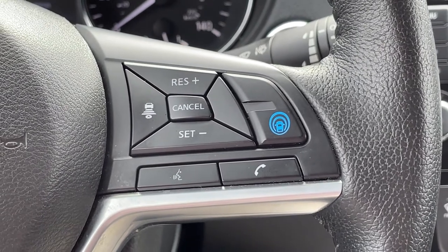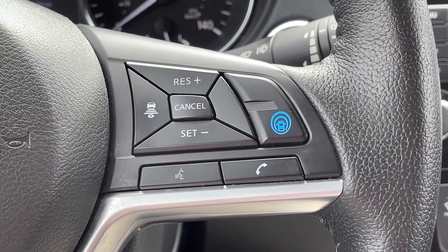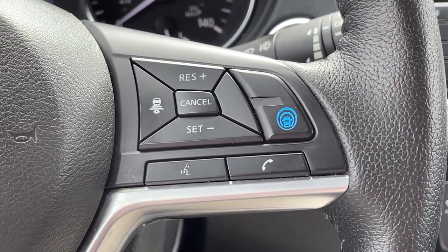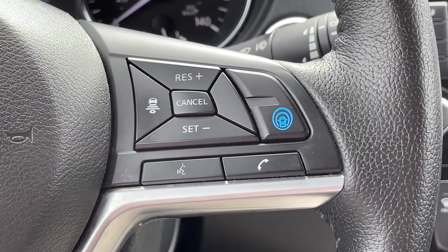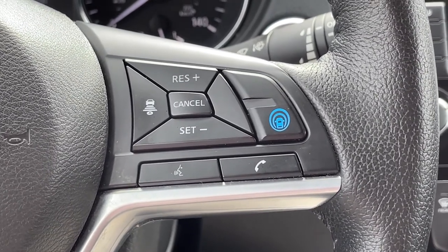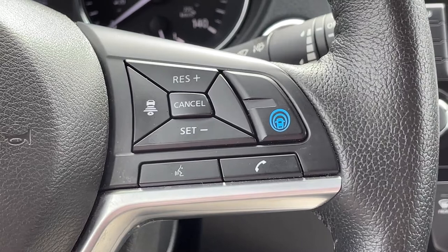For 2019, Nissan has introduced what they call ProPilot Assist. These are a combination of safety features and driver assistance systems that use a combination of sensors and cameras all around the vehicle to help reduce the chance of and even prevent accidents.